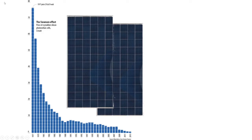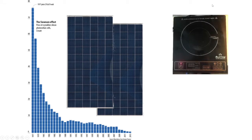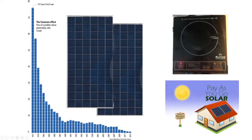Solar electric cooking is made possible by three recent trends: the dramatic fall in the price of solar panels for utility projects, the availability of low-cost highly efficient induction cook stoves, and the introduction of pay-as-you-go financing in rural communities.